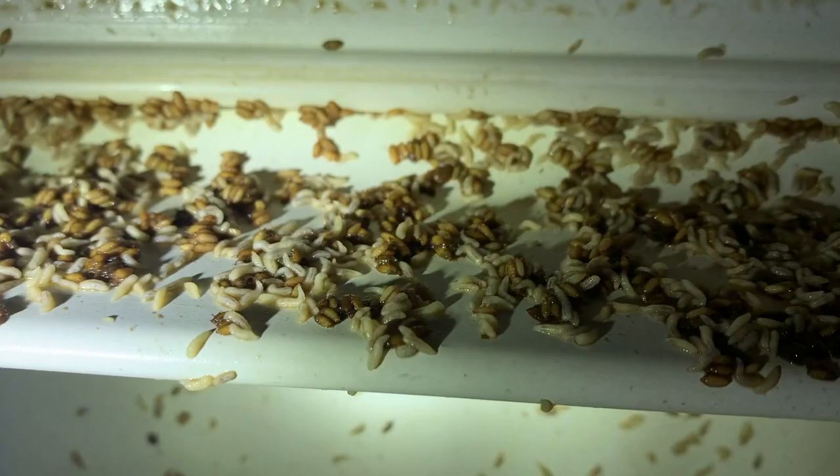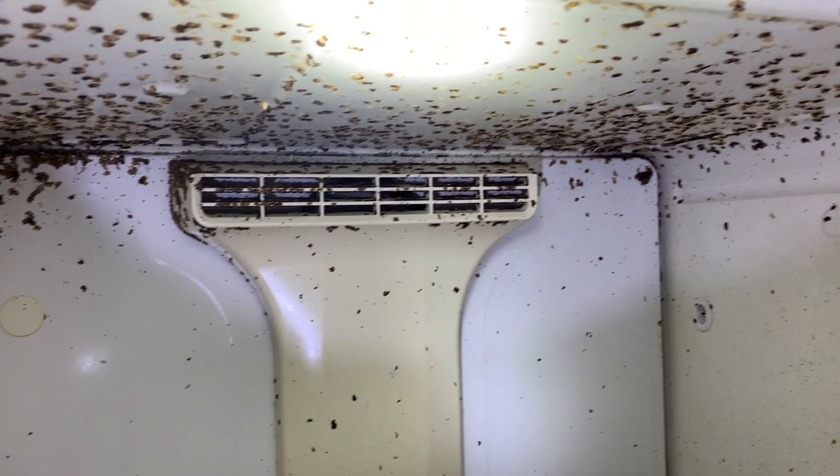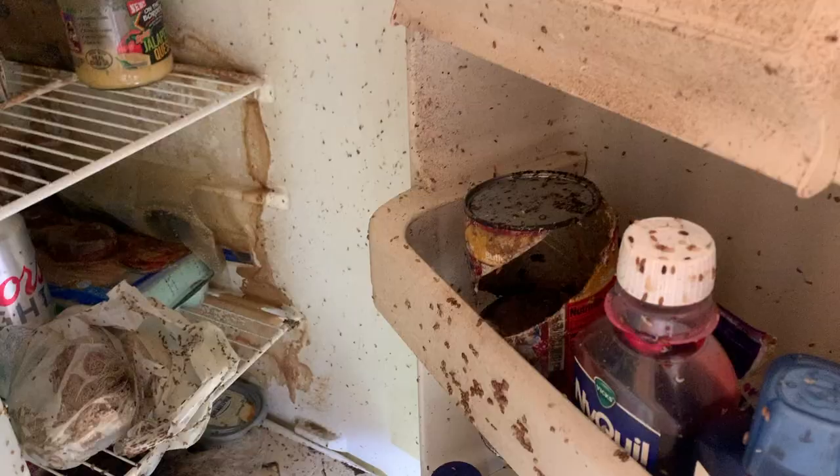After showing the owner, we highly recommended that he dispose of the fridge and everything inside of it ASAP. He agreed, and will have his maintenance staff remove the fridge and deep clean the entire apartment.